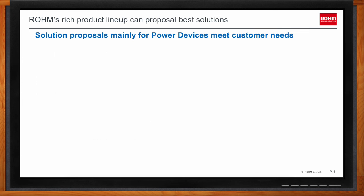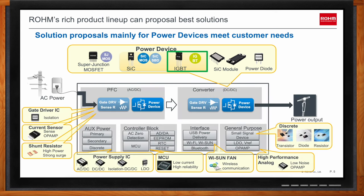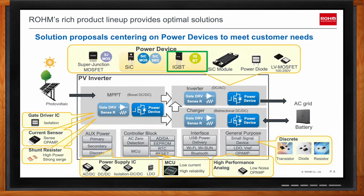The RGW and RGWS series IGBTs fit well in the DC-DC converter portion of applications with AC power inputs. These series also fit the PFC portion as well. This slide shows a block diagram of a PV inverter — in this application, the RGW series IGBT fits in the inverter portion, which has a DC-to-AC function.